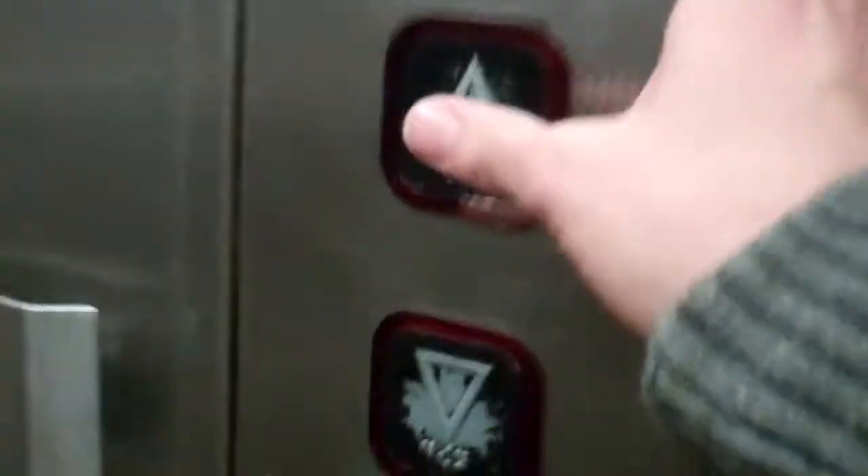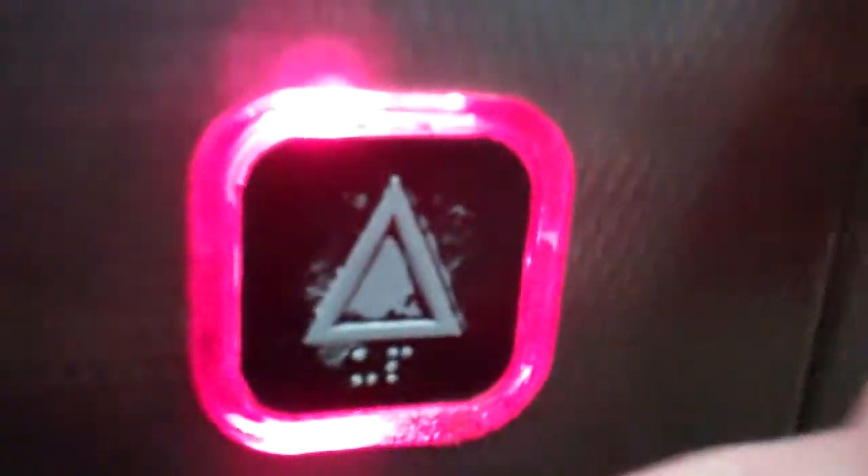This is the lift at Watford Junction, platforms 9 to 10. It's a Cosworld lift. Going up to the platform — the door is closed so I'll push the button.